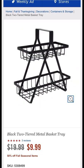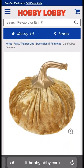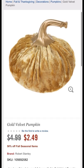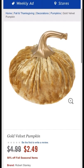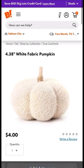Next up in the picture, let's find these pumpkins. I'm gonna hop over to Hobby Lobby once again — this gold velvet pumpkin is nice, y'all. It is $2.49, originally $4.99, that's 50% off.